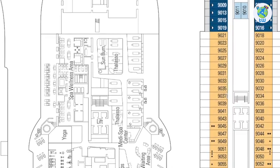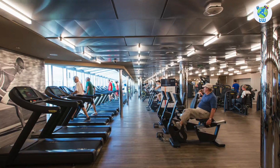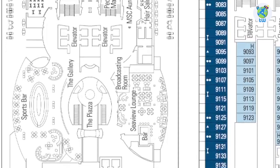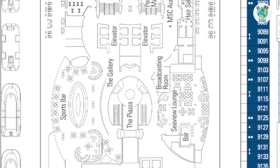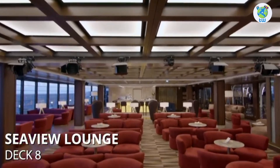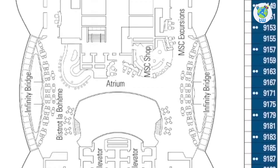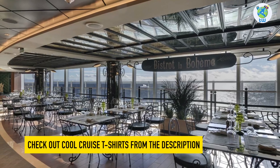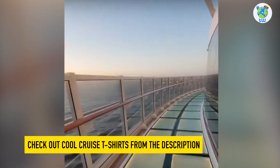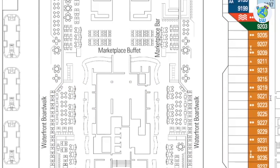Deck 8 forward is the Spa, Treatment Rooms, a Hair Salon and Barbershop, while the Gym is on the port side. The port also houses a Sports Bar, the best venue to enjoy drinks and games. And Sea View Lounge will offer a ton of entertainment. Next is the Jewelry Shop. Midship is the atrium, surrounding which is an MSC Shop, Shore Excursions Desk and Bistro La Boheme, a specialty French restaurant. Outside are the Infinity Bridges. Next is the Marketplace Buffet, a complimentary venue to enjoy international food varieties.